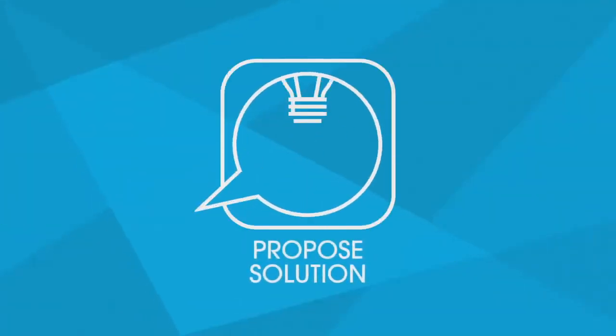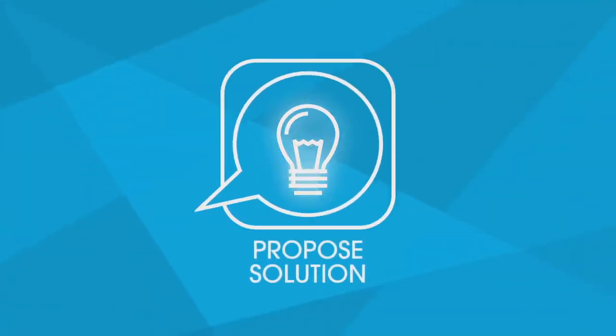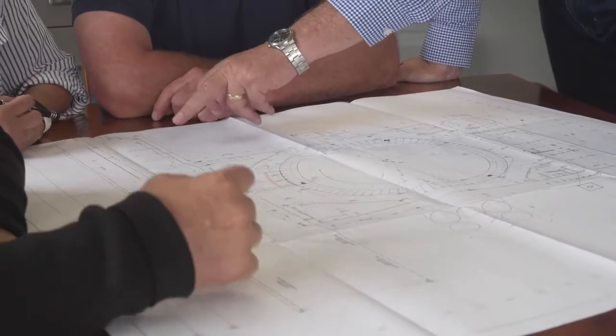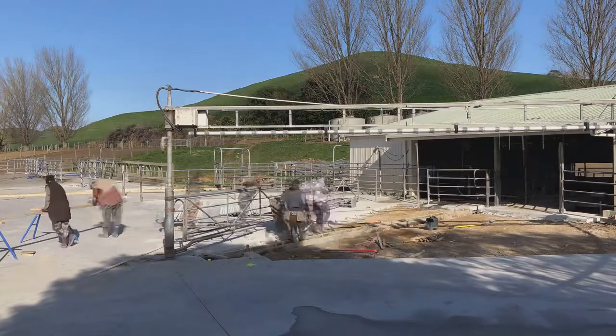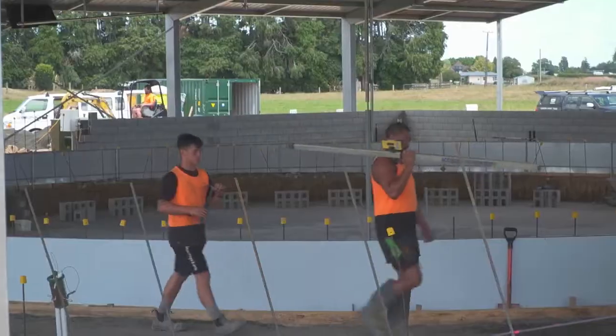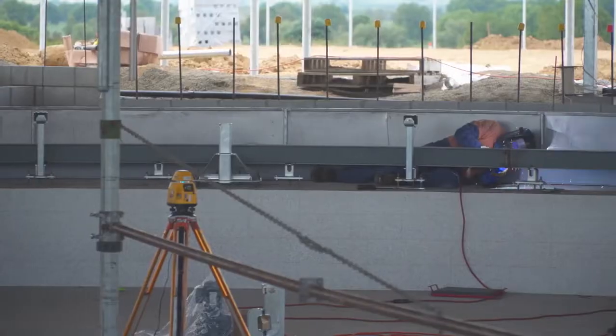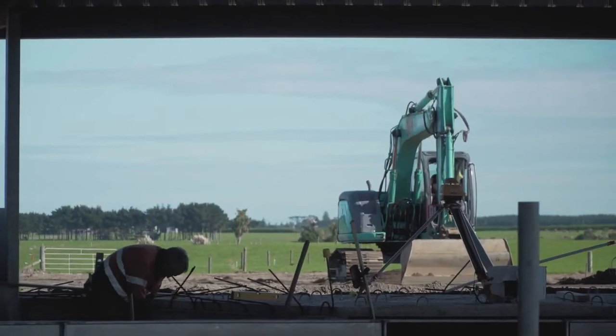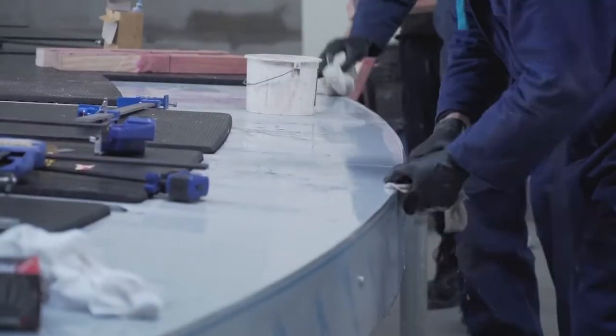The third stage is determining the best milking and automation technology to suit your needs. Then we propose a project design and work together with you to plan a timeline for the installation to fit in with your farm's management plan. We'll also discuss who'll be involved in the project and the other services that may be required to achieve the refit.